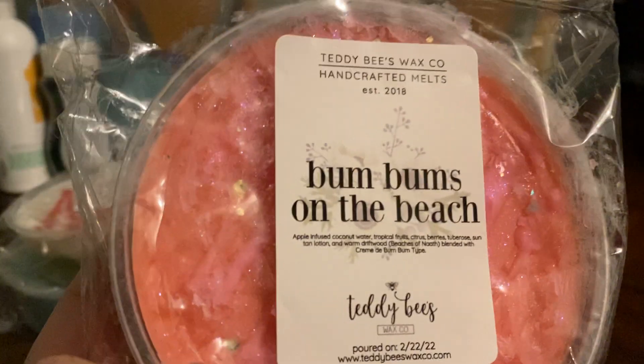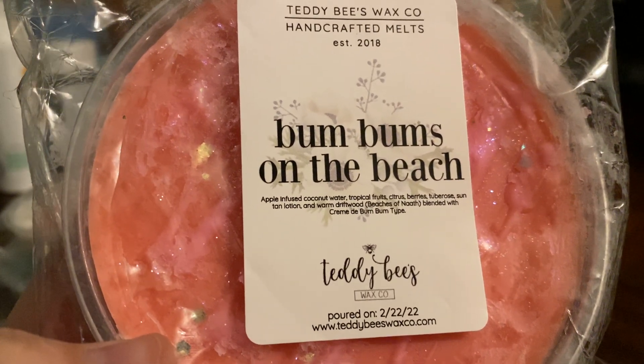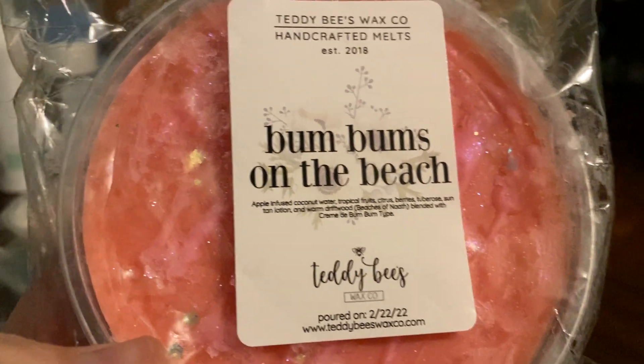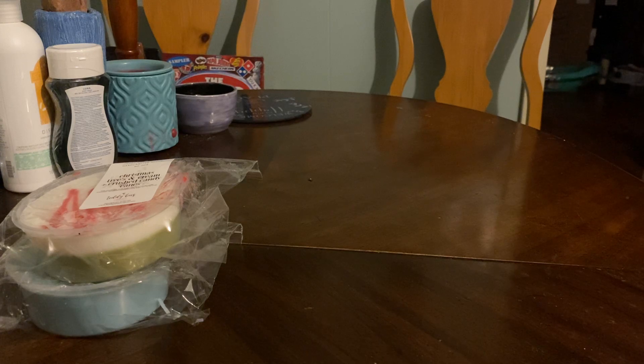Next is Bum Bums on the Beach, which is apple-infused coconut water, tropical fruits, citrus berries, tuberose, suntan lotion, warm driftwood, blended with crème de bum bum. Then — it's a lot of bum bum. You probably won't like that. I think I don't like that.